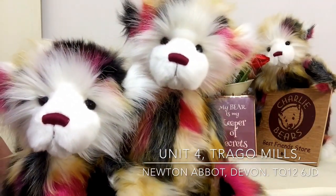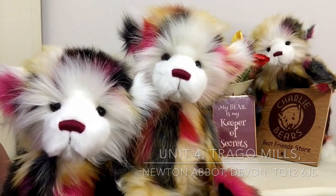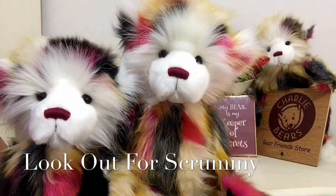Thank you for watching and bye for now. And just before I go, look out for Scrummy, because Scrummy is the brother of Yummy.